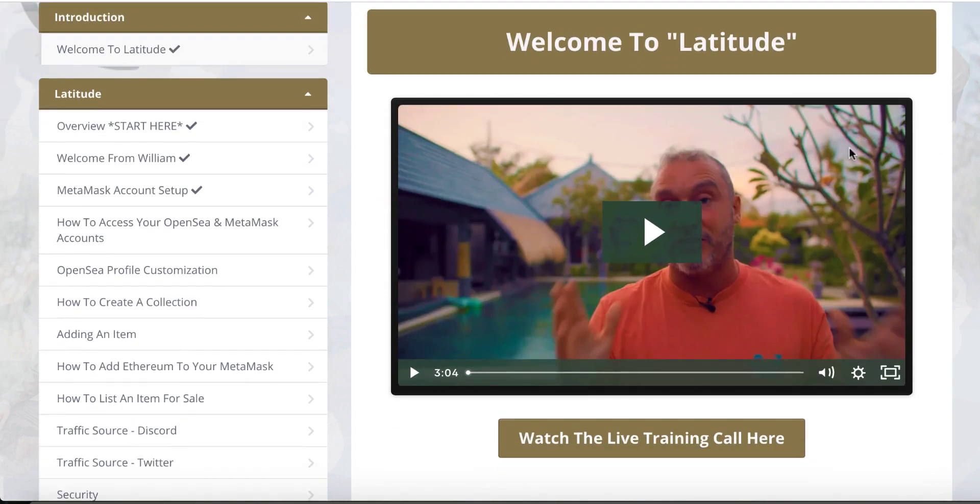As you can see, this is Jono Armstrong. He's going to welcome you in this course — this is his product. And then there is a 12-year-old kid who's going to take you through the entire training because he's already doing it. He's going to show you — welcome from William. This is one of the marketplaces where you're going to sell your NFTs. Account setup: how easily you can set up your account. Some people make mistakes when creating that simple account setup, so he's going to show you how easily and effectively you can create a MetaMask account and how to access your OpenSea and MetaMask account.